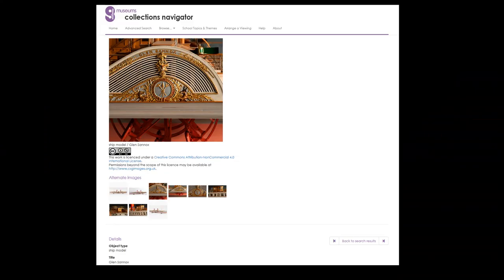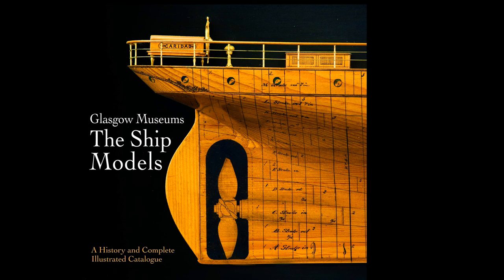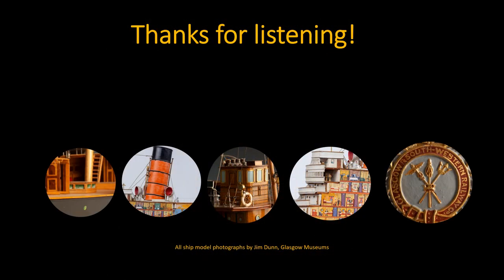We've come to the end of the presentation today, but if you're interested in finding out more, we have our ship models and additional photographs available online in our collections navigator. We also published a full catalogue of our ship model collection last year, which has chapters detailing model making in industry, for pleasure, and more information about how models were used in exhibitions and in museum collections. Thanks very much for listening and I hope that we can welcome you back to Riverside very soon.